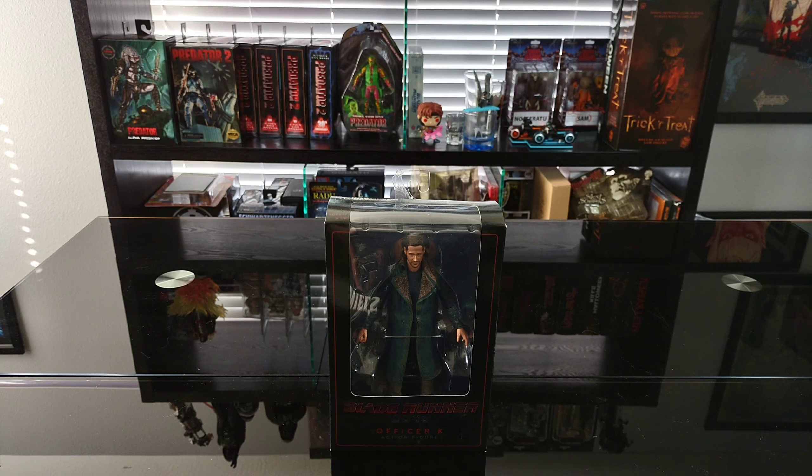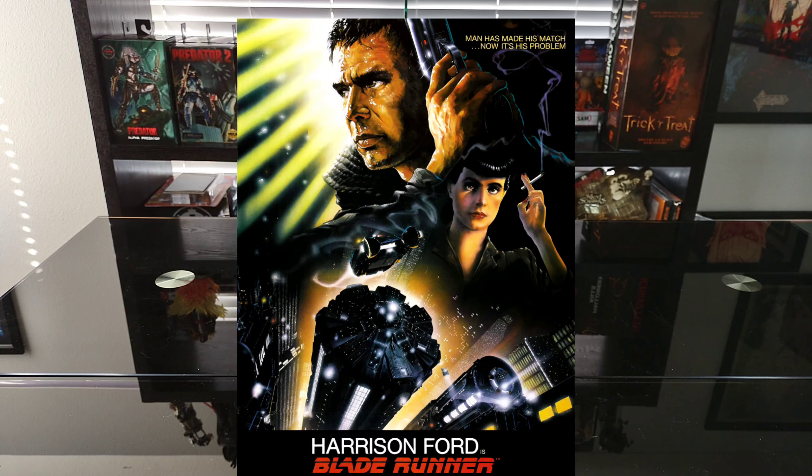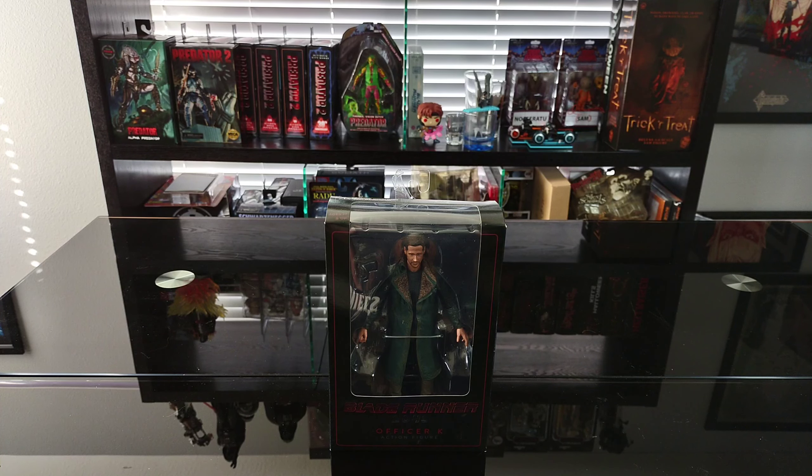In this video we're taking a look at the NECA Blade Runner 2049 Officer K action figure, released in 2017 in conjunction with the sequel to Ridley Scott's 1982 sci-fi masterpiece. I'm a huge fan — I saw it in theaters and was blown away. I kind of had a resurgence with Blade Runner; I saw the original when I was younger and found it boring, but as I've gotten older it's become one of my favorite movies of all time.